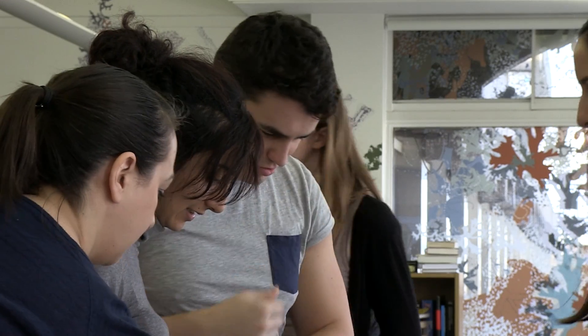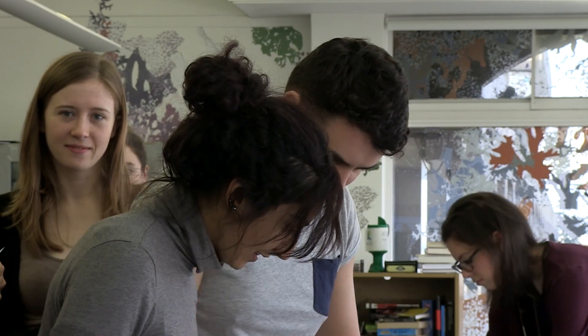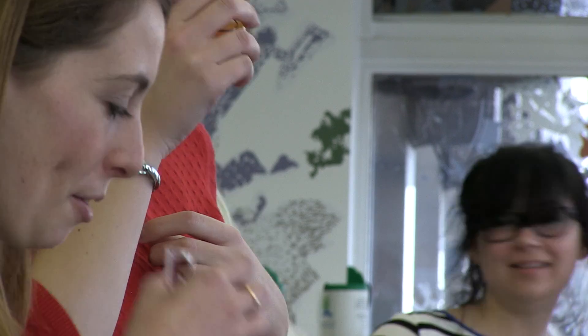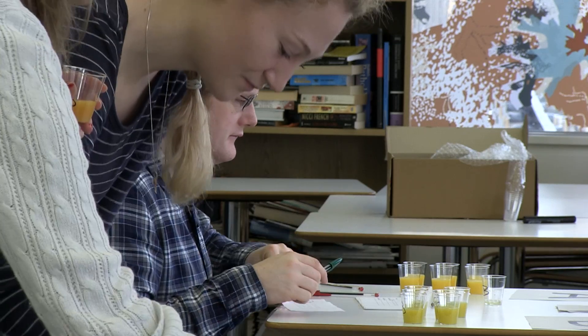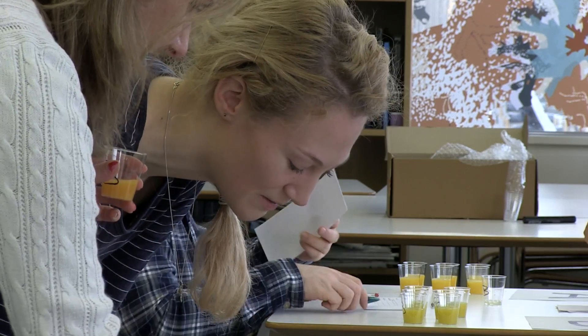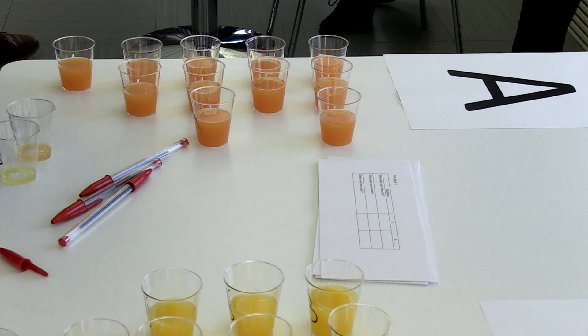What's really important, if you're trying this at home, is that the participants shouldn't know that they are comparing the colour of the orange juices. So it's really important you do what's called a pairwise comparison. We have one table which compares the control normal orange juice with one that we've added some green food colouring to. We have another table where we're comparing again the normal orange juice with one that we've added a red food colouring to.